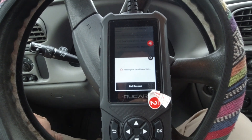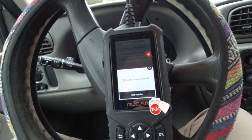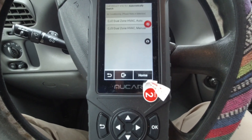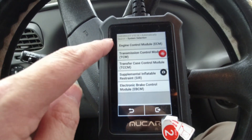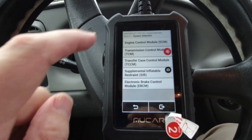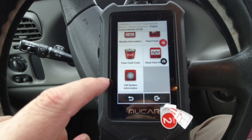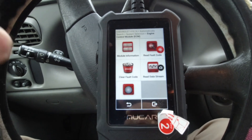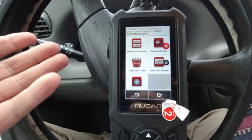And of course it takes as long as it takes. Engine control module. Transmission control module. In here you have the different information types that basically pertain to your particular vehicle.